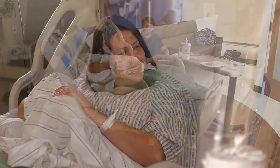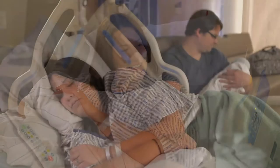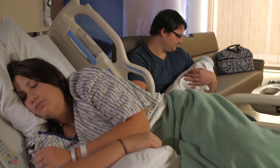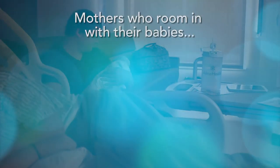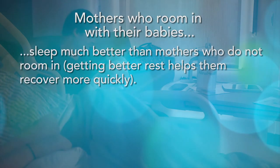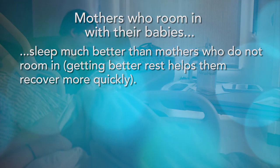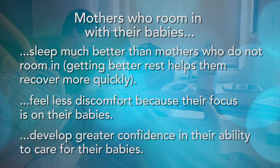While you are awake, you can hold your baby while lying in bed or sitting in a chair. When you sleep, your partner can hold the baby, or the baby can sleep in a crib. Mothers who room in with their babies sleep much better than mothers who do not room in, and getting better rest helps them recover more quickly, feel less discomfort because their focus is on their babies, and develop greater confidence in their ability to care for their babies.